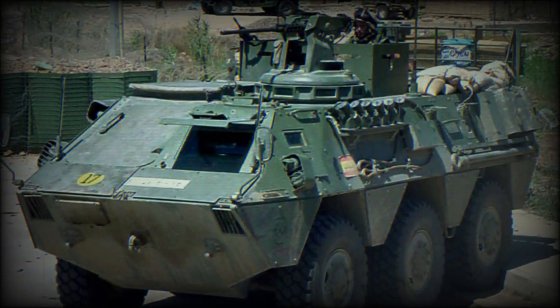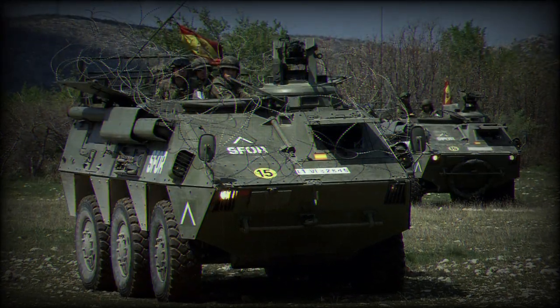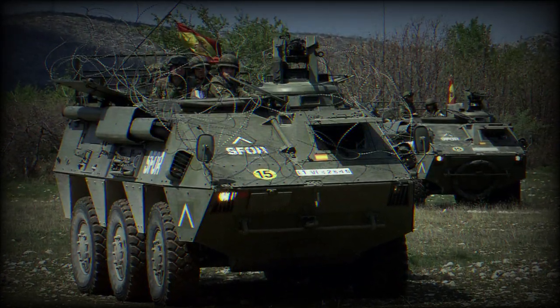The BMR 600 APC is fully amphibious. On water, it is propelled by two water jets.